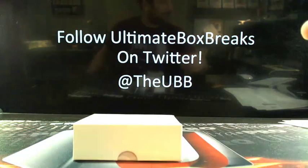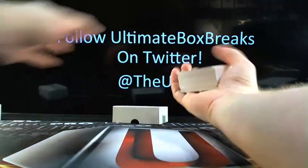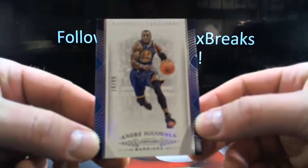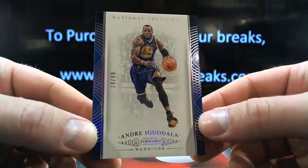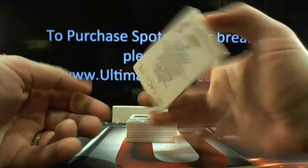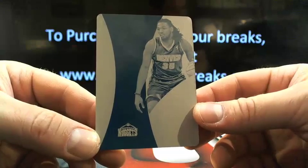Good luck to you guys, here we go. We got Andre Iguodala — 18 out of 99 — going to the Warriors, so that's Jamie R. Then you got Kenneth Faried, going to the Denver Nuggets. Who's got Denver? That's going to be Stevie F — there you go, buddy.